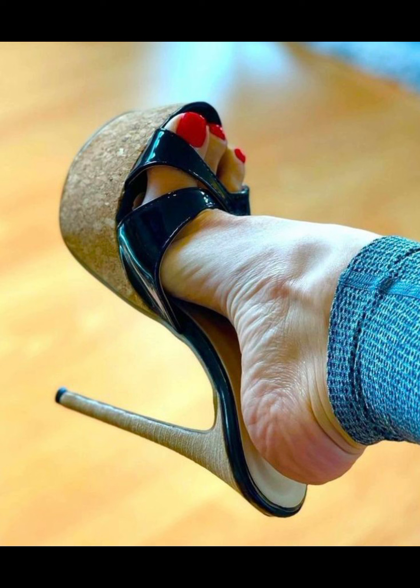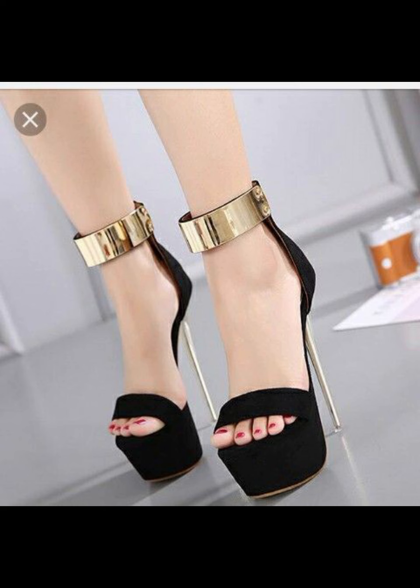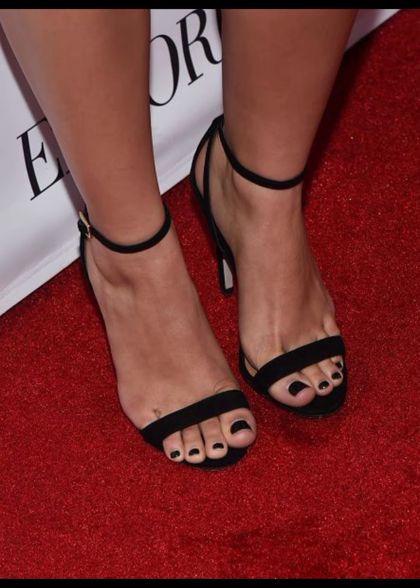High heels can be made from a variety of materials, including leather and sparkly fabric. When it comes to choosing the right pair of high heels, comfort is key — look for shoes with cushioned insoles.